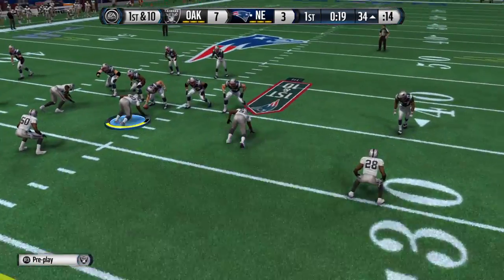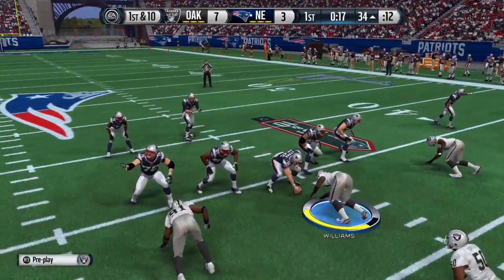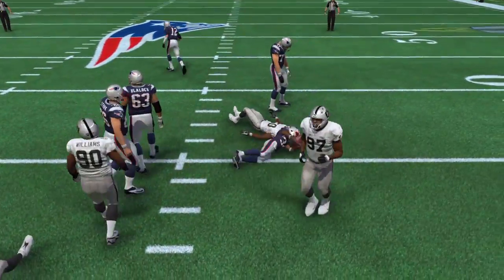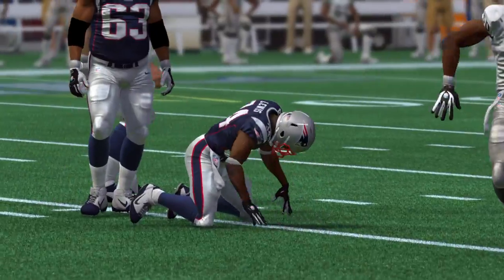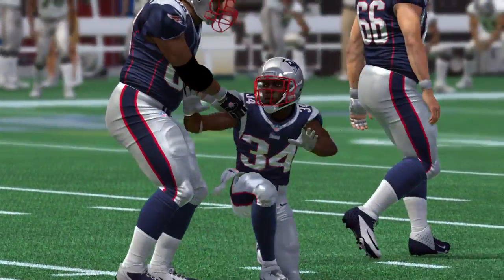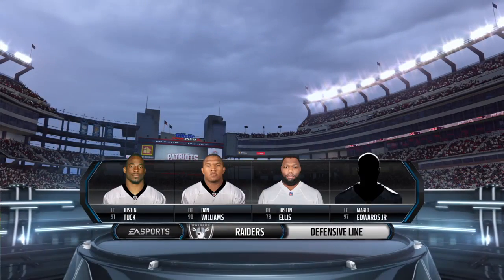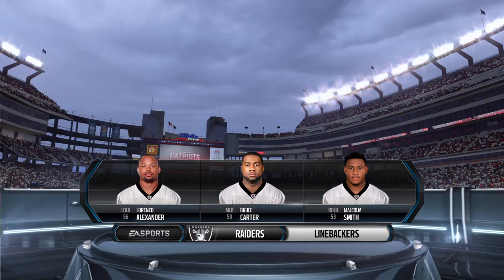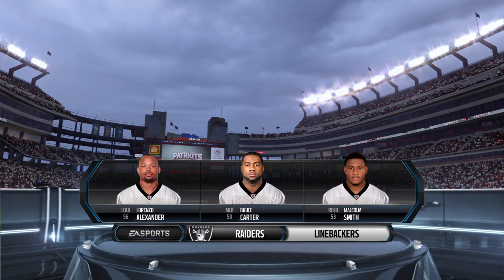Quarters formation here for the defense. First down at the 34, Lewis taking the handoff. Here's the Raiders' defense — they know they need forced turnovers today, coming off a game in which they had no takeaways.